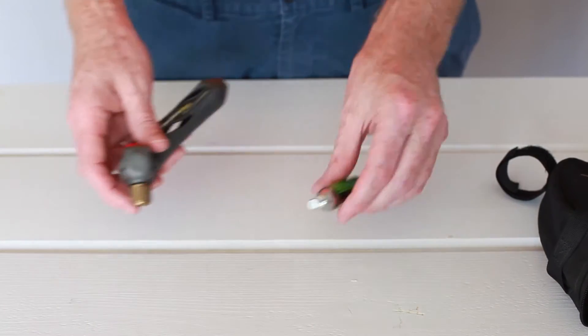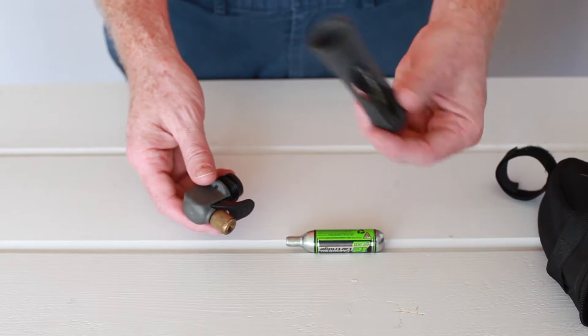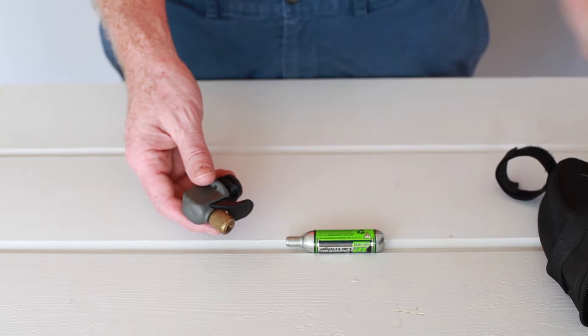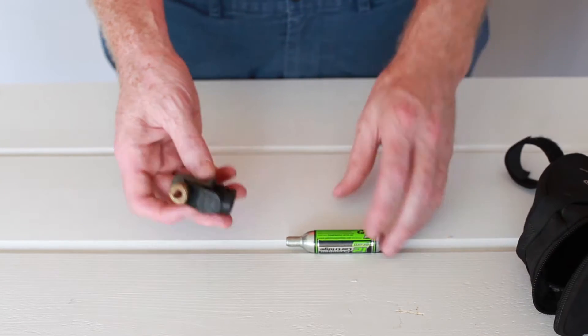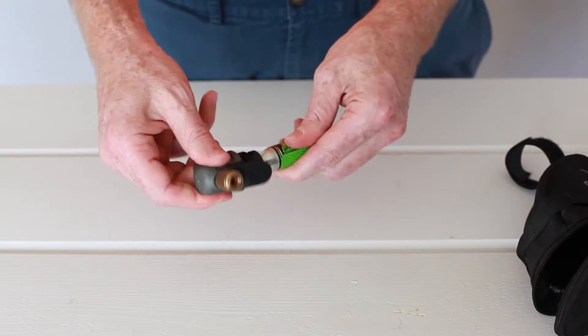My CO2 cartridge comes with a CO2 cartridge holder. This part is to keep your hand from freezing, because the cartridge is going to get really cold. I personally never bring it — it takes up a lot of space in my saddlebag. So this will just fit onto here and it works. Just put it on like that.